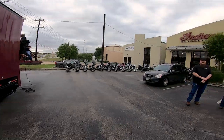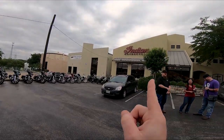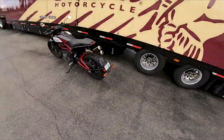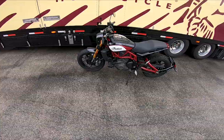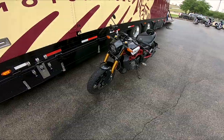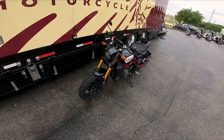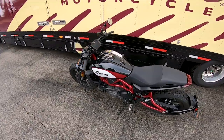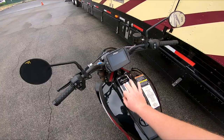Good morning YouTube, today we are here at Mission City Indian Motorcycles and today we're going to be test riding the FTR 1200. Before we hop on this bike, I'm going to run over a few of the specs. This bike claims 123 horsepower, 87 foot-pounds of torque, and it's got a 4.3-inch touchscreen system with three riding modes.